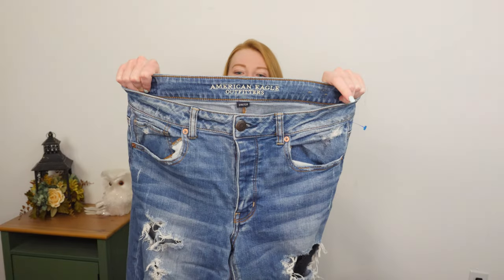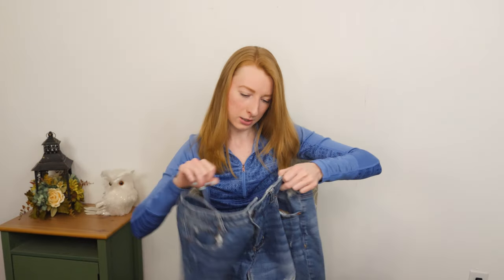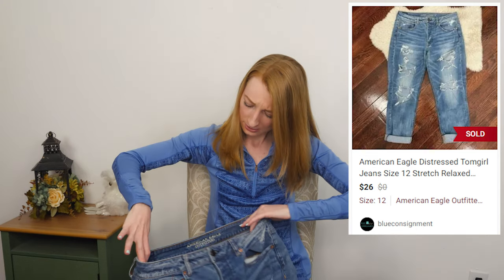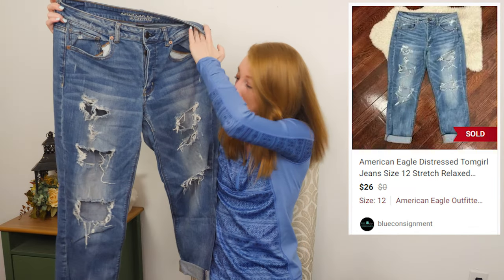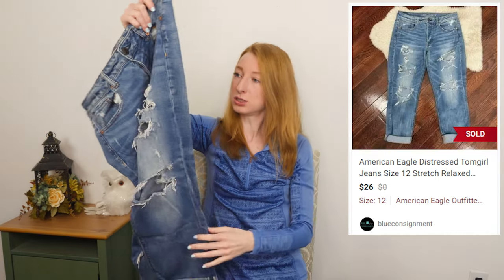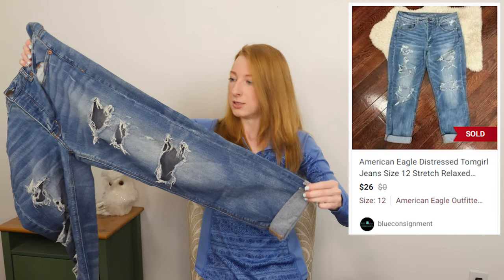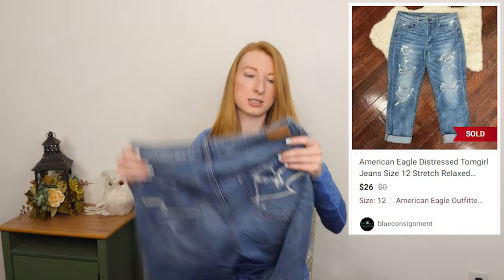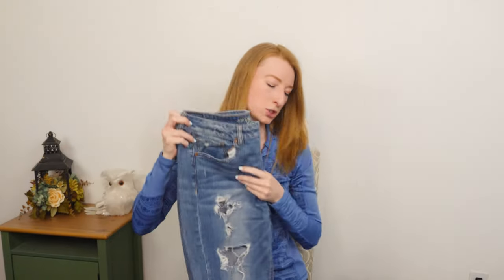This is a pair of American Eagle jeans — I'm surprised I got another pair, I forgot about this pair. Tom Girl, size 12 — great size. Distressed. I keep expecting something to be wrong with them. They appear to be in pretty good shape. I know I looked them over in the store, but hopefully I didn't miss anything because these are a good find if they are in good shape.